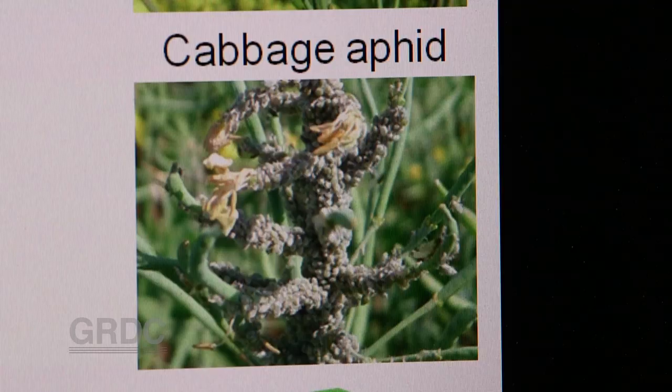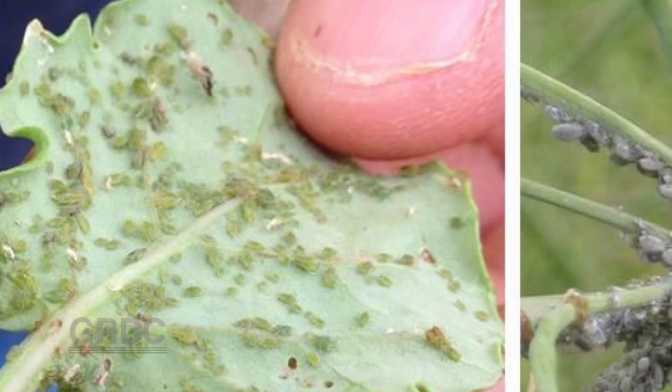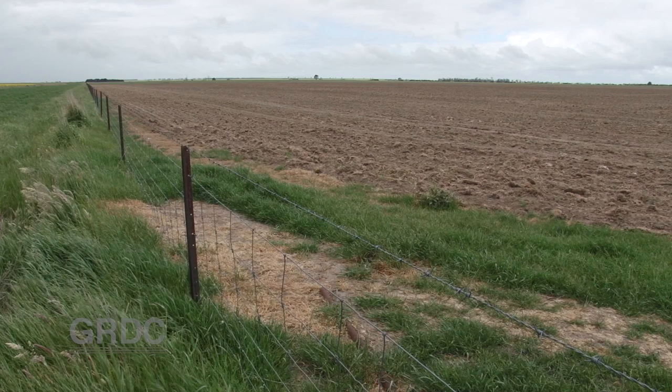Green peach aphid is by far the most efficient vector of beet western yellows virus, which is purely an aphid-transmitted virus. It's fortunately not seed-borne, but in terms of the aphids that are known to be capable of transmitting the virus, green peach aphid is by far the most efficient of those several aphids at transmitting this particular virus — reputed to be around a 97% efficiency level.